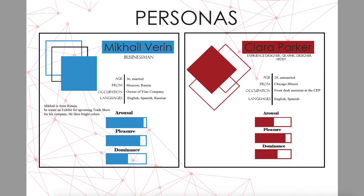Here are my two personas. One is a customer and the other is a receptionist. The client's name is Mikhail; he owns a wine company. He came from Russia for a new trade show event and wants an exhibit booth for his company to present at the trade show. Clara works at the CEP front desk and joined CEP recently. I also added arousal, pleasure, and dominance ratings for each of them so you can see slight differences.